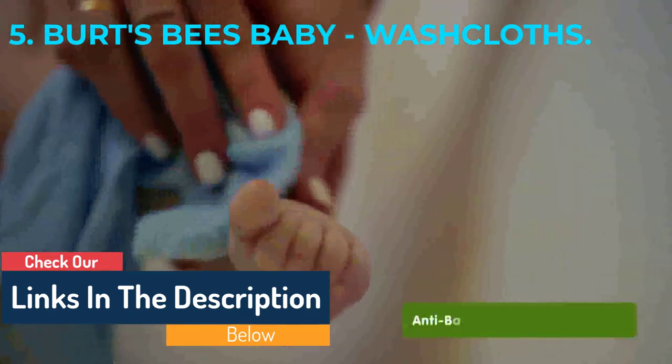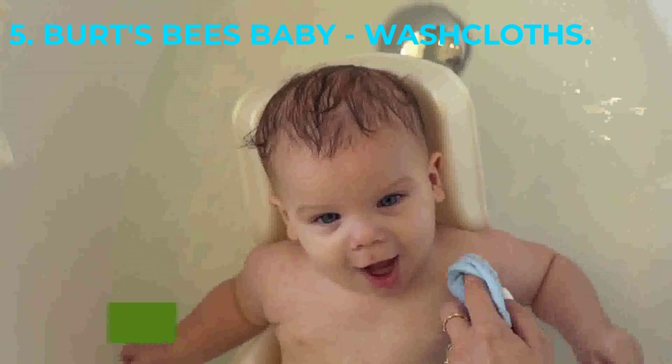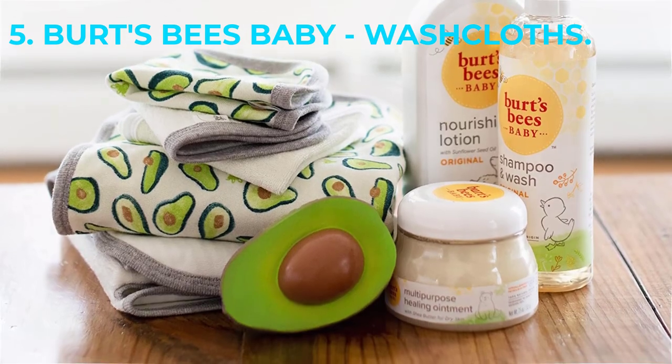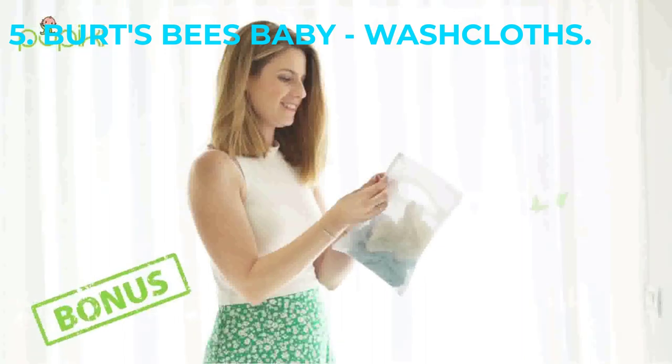As a baby gets older, however, you'll need to throw away anything solid before putting it in the wash. These wipes have countless uses, from diaper messes to dirty pets. Reviewers love the softness of these washcloths and confirm that they are great for use on sensitive skin.